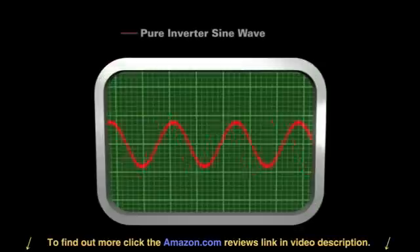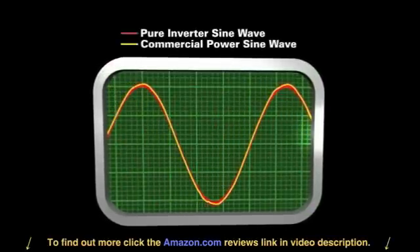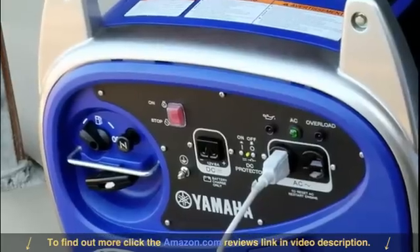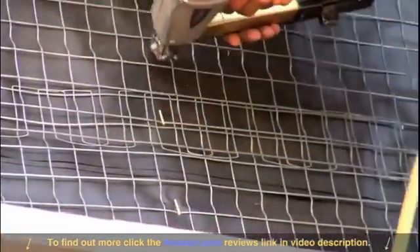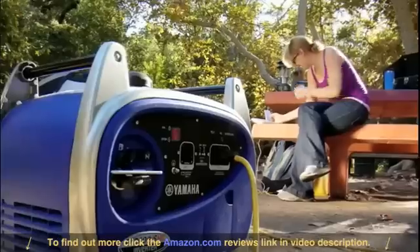When you're operating today's electronics, clean power is the key. The EF 2400 brushless inverter uses pulse width modulation technology to deliver a pure sine wave that's as clean as the current you'd get from any household outlet, so you can run sophisticated microprocessor-driven electronics with the same confidence as an air compressor.